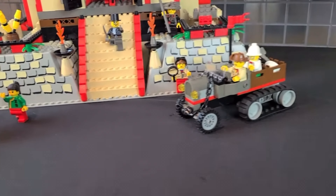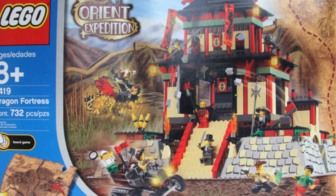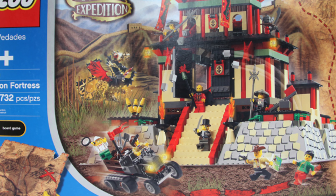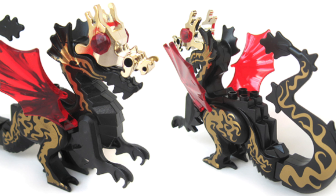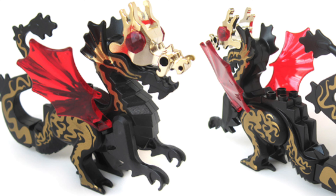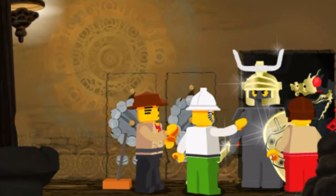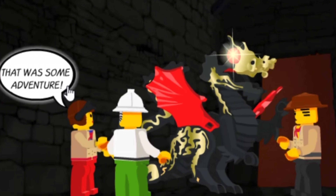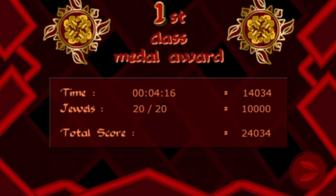We wouldn't actually see an updated dragon design until 2003, with set 7419 the Dragon Fortress, which included the golden dragon. This was an exclusive updated version of the original System dragon, with gold printing all over its body along with a new embellished tail piece and a new gold head piece. This is one of the most unique and detailed Lego designs ever made — the fact it was released back in 2003 is genuinely crazy.